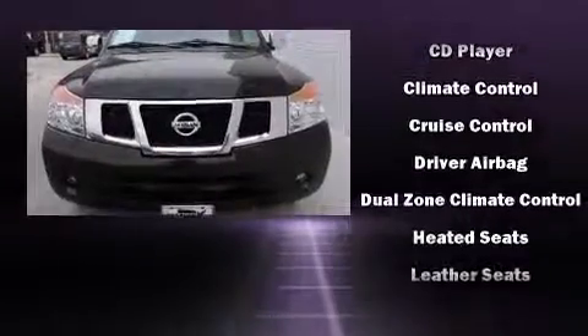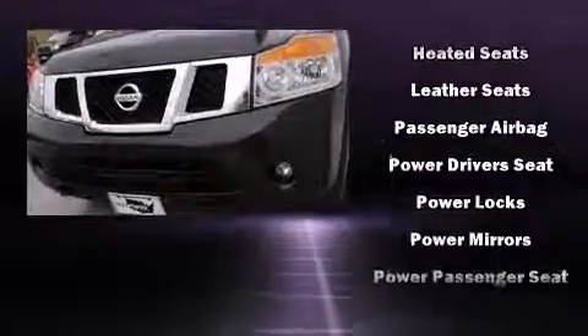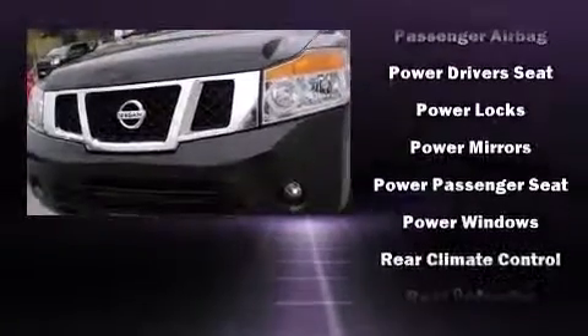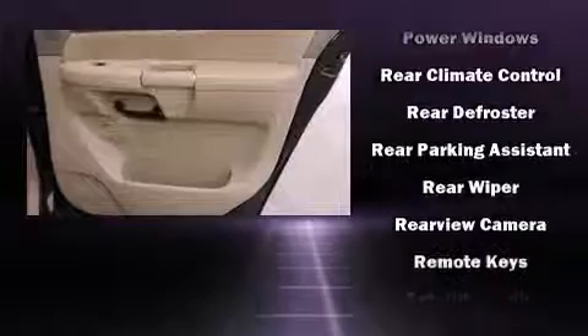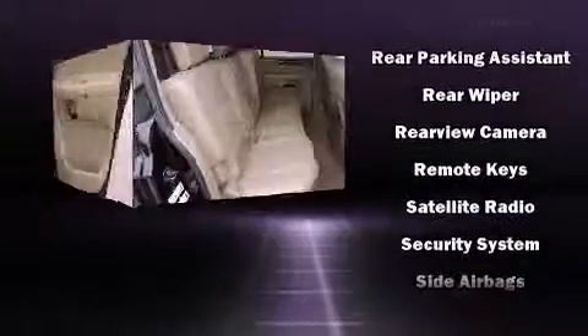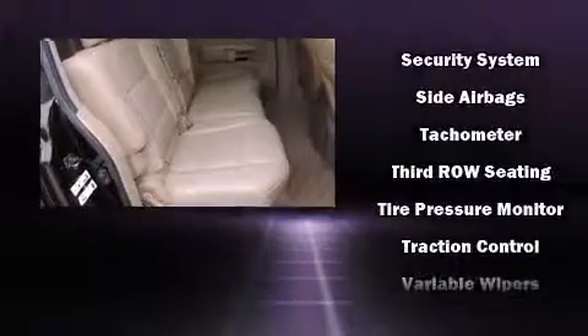Nissan ensures the safety and security of its passengers with equipment such as front and side impact airbags, a panic alarm, and four-wheel disc brakes with ABS. It also arrives with a Carfax history report, providing you peace of mind with detailed information.